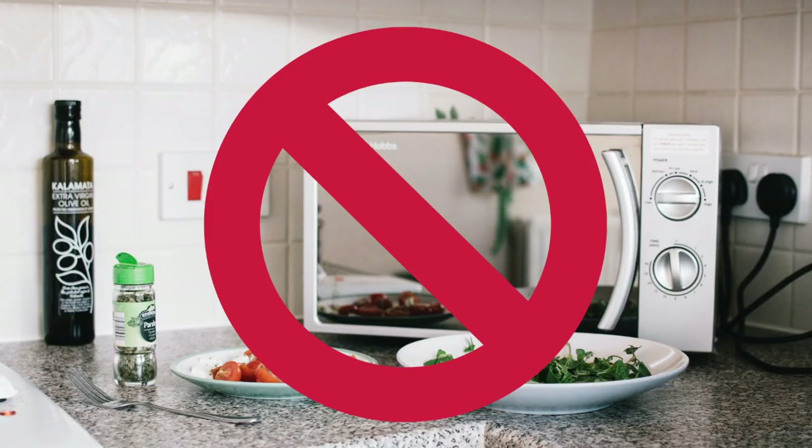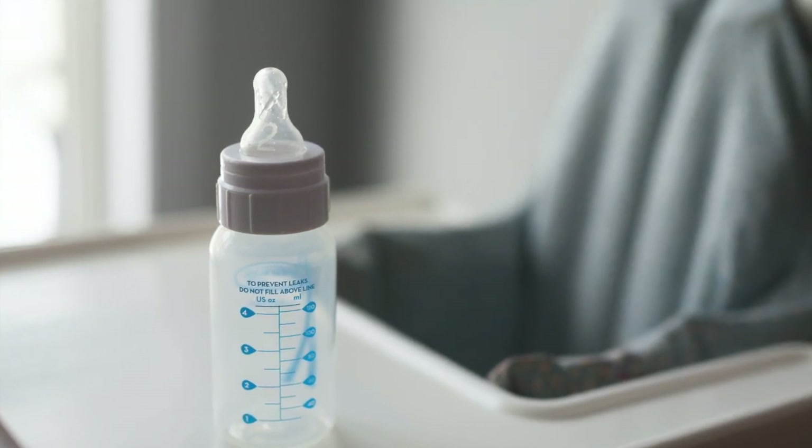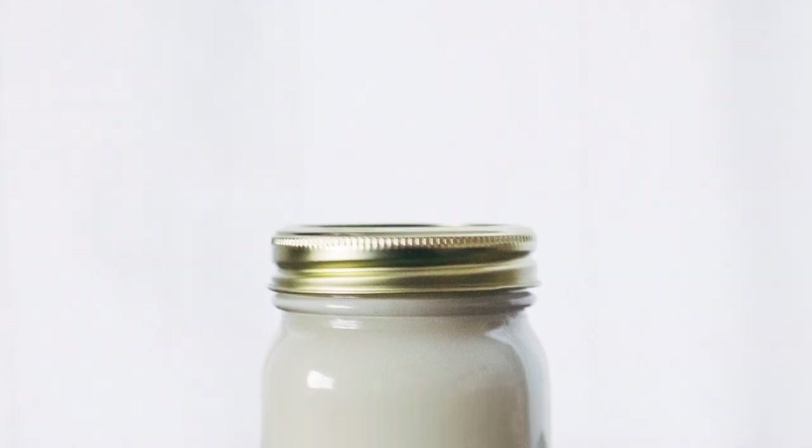If you want to warm milk that's been in the refrigerator, you never ever want to microwave breast milk — it can create hot spots that may burn your baby's mouth. What you want to do is create a warm water bath, just below a boil is best, and then you can swirl the bottle or bag of stored milk in this water bath to warm the milk. The milk should be comfortable to touch on the back of your hand.